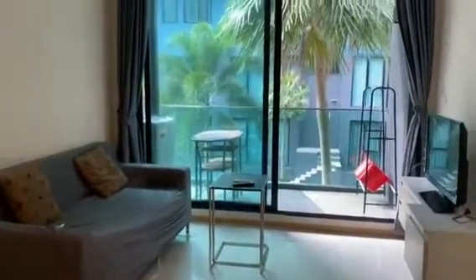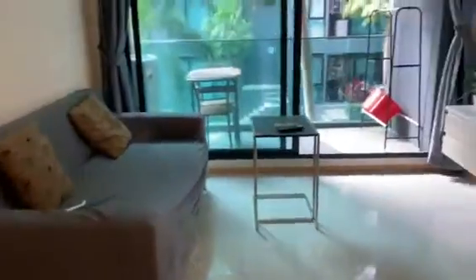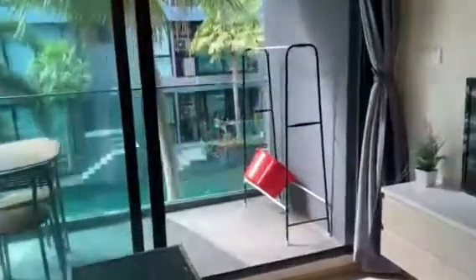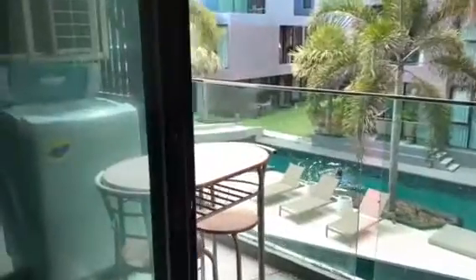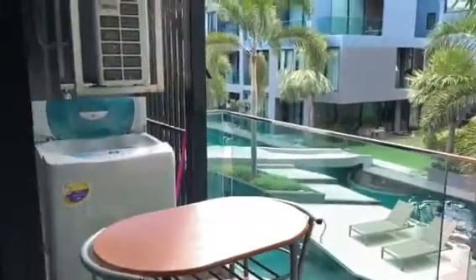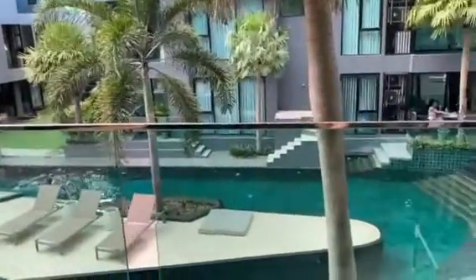That's the view from the balcony. It's quite a big balcony and you get the pool view. There's space for the washing machine, two air cons, and it's pool view on the second floor.